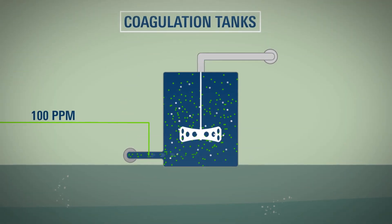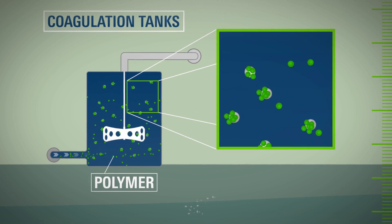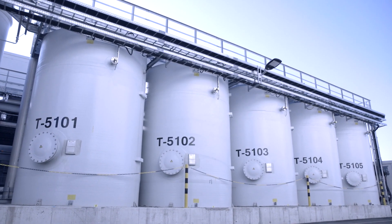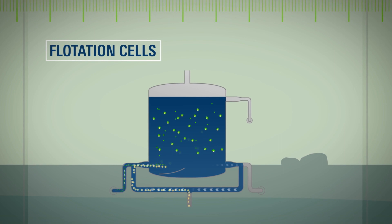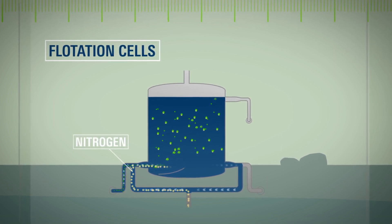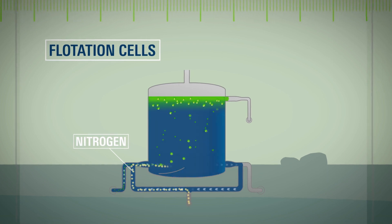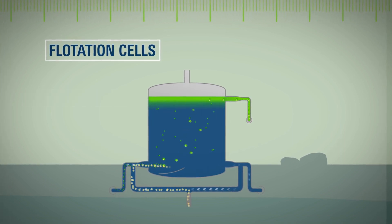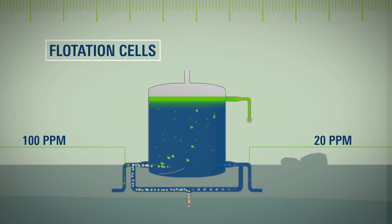The water has now reached the flotation unit. With the help of flocculation agents, so-called polymer flakes are generated in the coagulation tanks, to which the tiniest oil drops adhere. The mixture of water and flakes then enters the flotation cells, where it is mixed with tiny nitrogen bubbles. Through the formation of nitrogen bubbles, the flakes bearing small oil droplets are drawn to the surface, forming a sludge which can then easily be skimmed and transported to the sludge treatment plant. After this stage of cleaning, the water has an impressive purity level of 20 ppm of residual oil — but even this is not good enough for OMV.